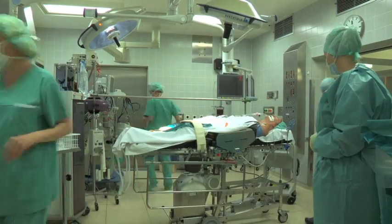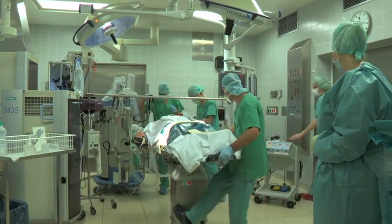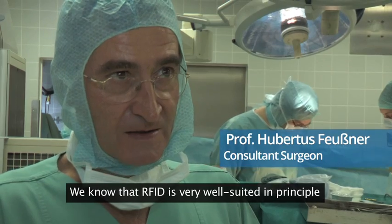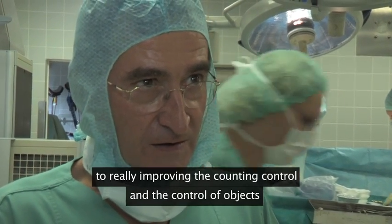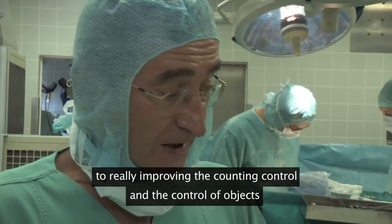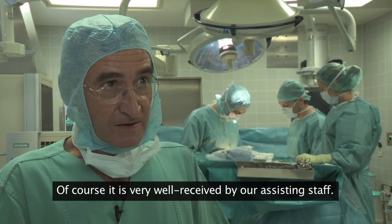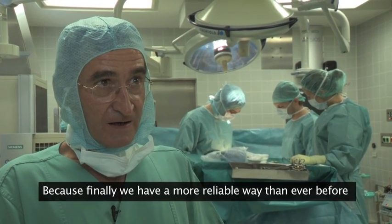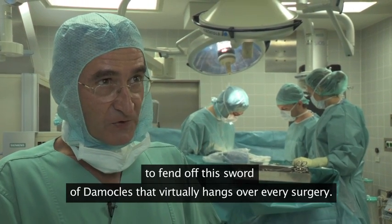The integration of the technology into the surgical system will not only make the environment safer for the patient, but more reassuring for the surgical team involved. RFID is very well accepted by surgical assistants, because it is finally a way to address the Damocles' sword that hangs over practically every operation — making it safer at once.